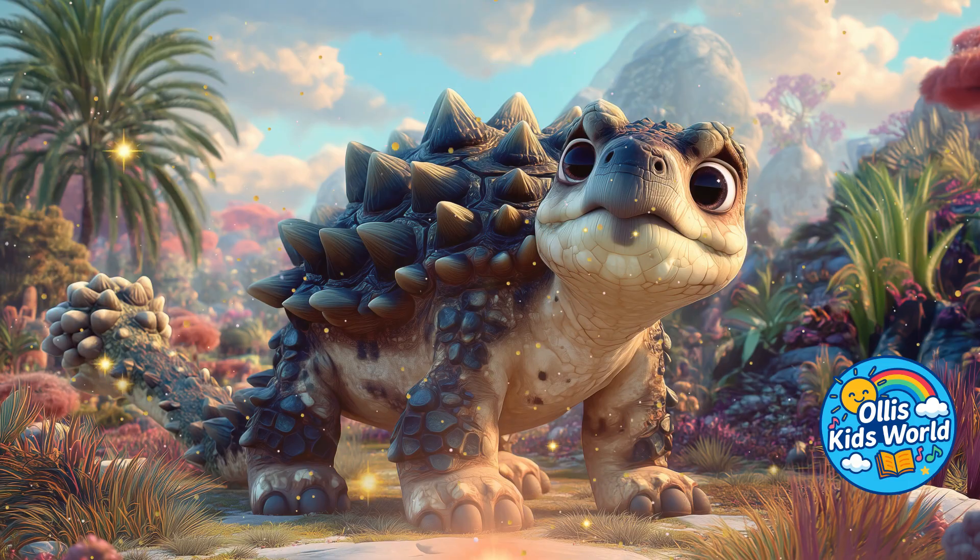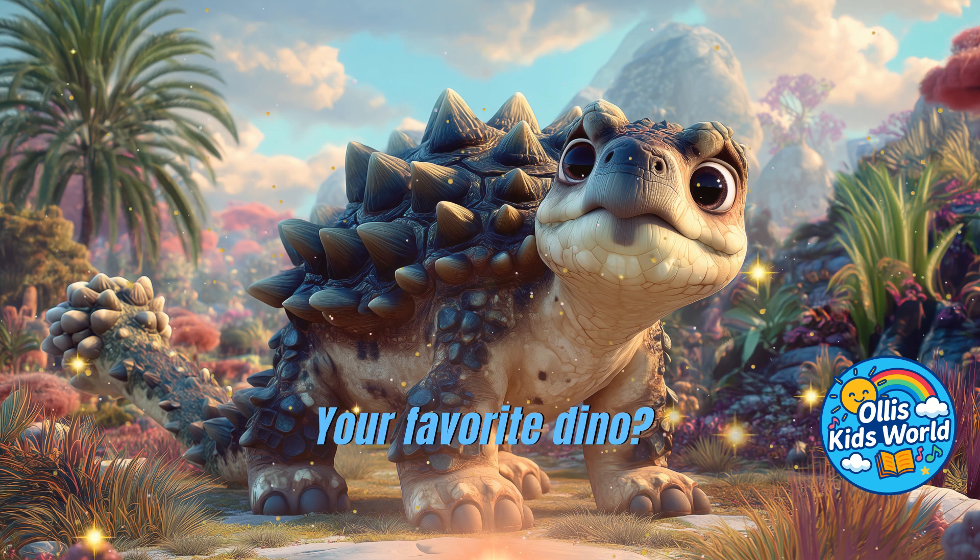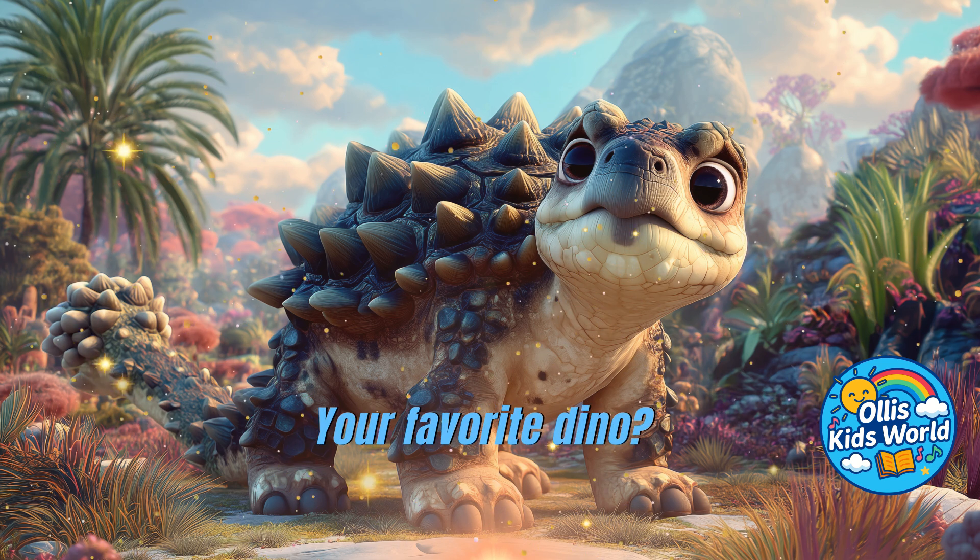And that was our armored dino, the Ankylosaurus. Which dinosaur is your favorite? Feel free to write it in the comments.